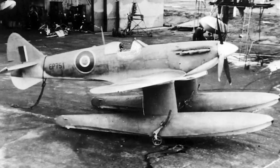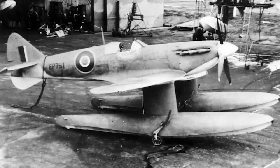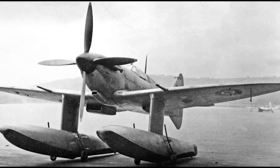The Spitfire, however, was deemed safe for actual conversion, and so Supermarine tasked the Folland Aircraft Company with doing the conversion for them. A single Spitfire Mk I, serial number R6722, was provided. Folland rapidly got on with the job, and by the first week of June, R6722 was ready for flotation and taxi trials.